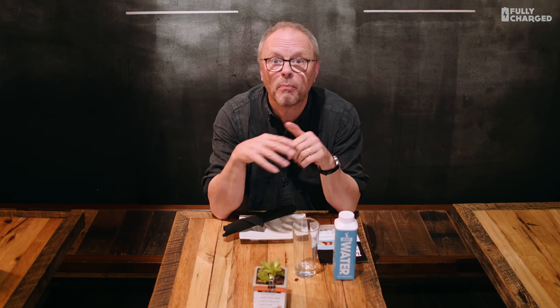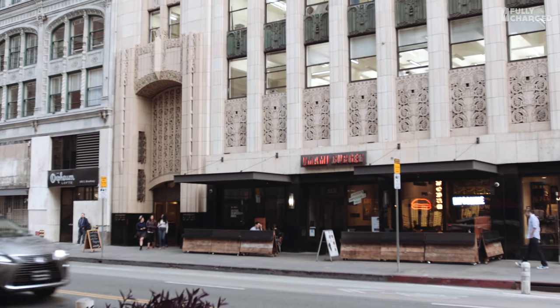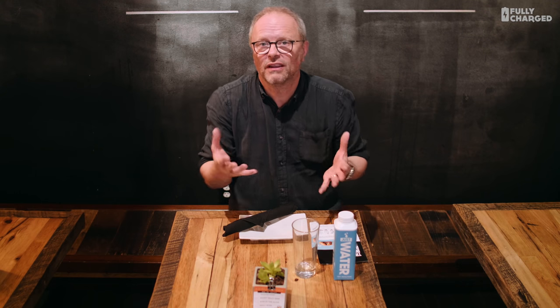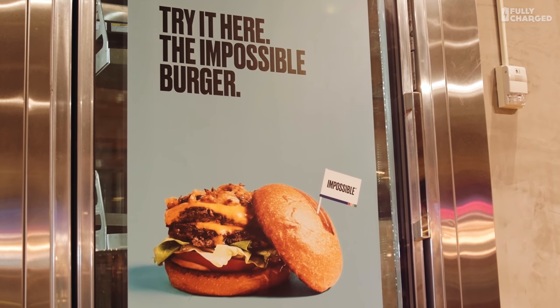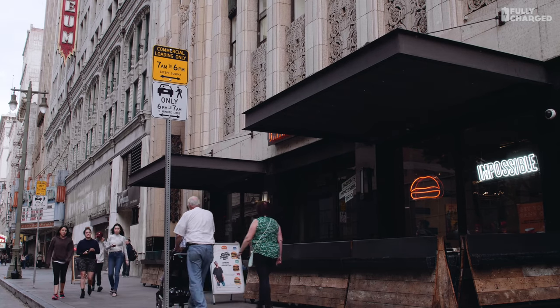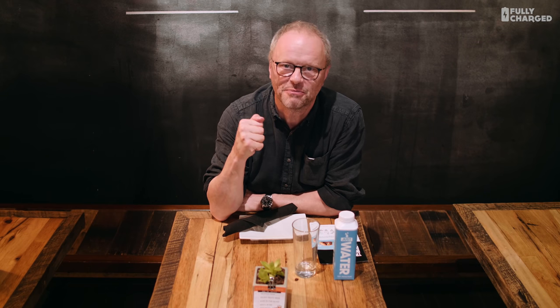I'm actually sitting in a very nice burger bar in downtown Los Angeles — the Umami Burger Bar on Broadway, in case you want to come here. It's really nice, very friendly staff. And I'm here to eat a burger. So there's no connection — why would I be eating a burger on Fully Charged? Well, these are slightly different. These are Impossible Burgers. I've heard about Impossible Foods for quite some time and it's been a while until I've been able to arrange to come to an Impossible Burger bar and eat one.